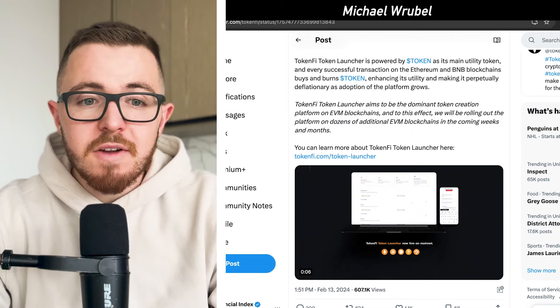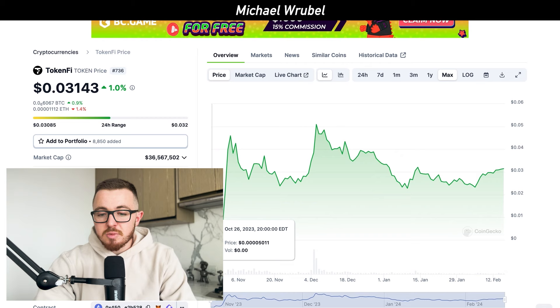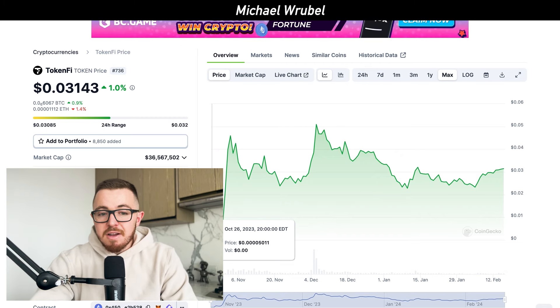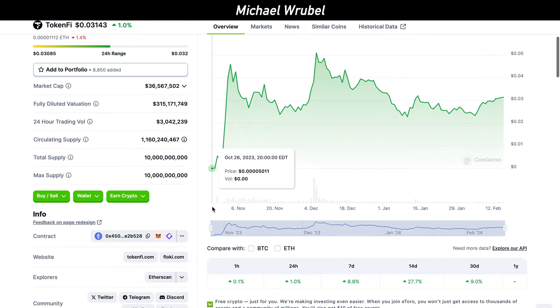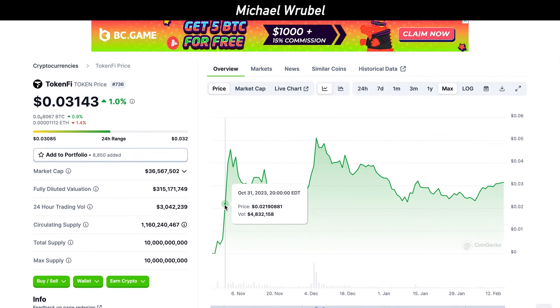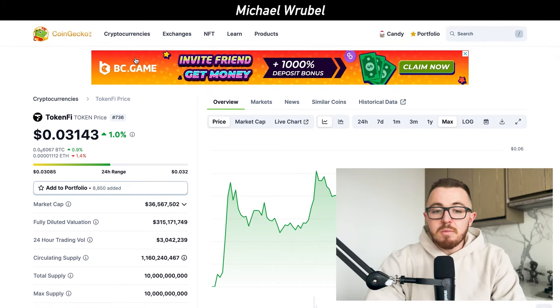That's why we've seen TokenFi's token continue to increase in value since it launched at very, very low prices compared to where it is now. It's up significantly from where it first launched, and even just in the last 14 days alone, it's up another almost 30%. The price has increased and been able to hold that level since it launched just a few months ago.